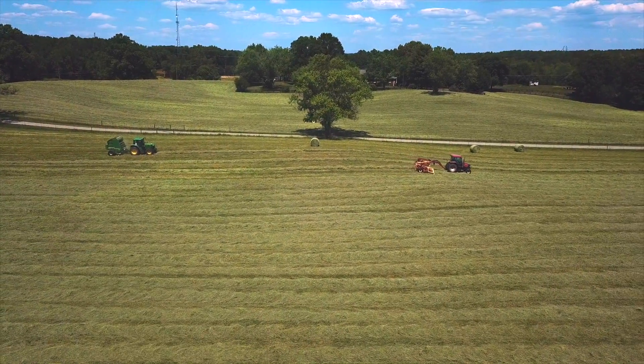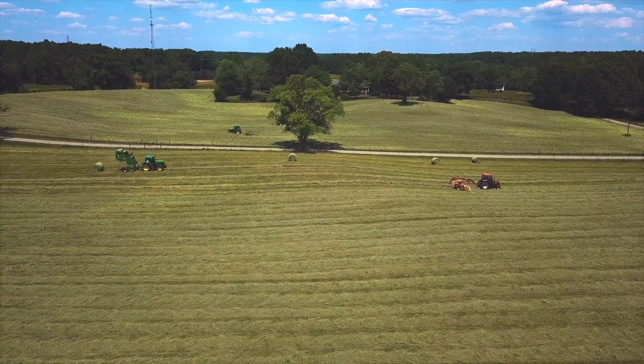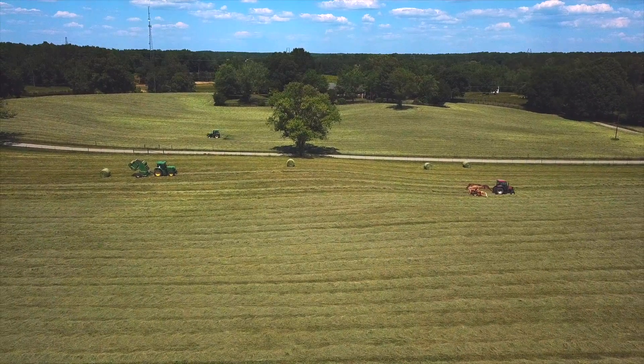We're farming somewhere between 2,000 to 2,500 acres of land, including all of our hay ground and pasture ground.